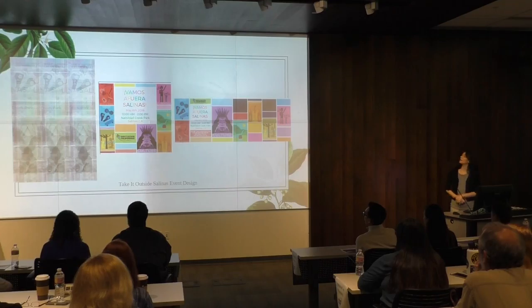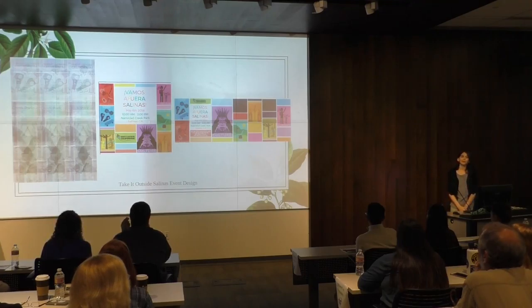This is the next thing I did for them. I designed each one of these little tiles and I hand-drew them in Illustrator. This is for their Take It Outside Selene's event that happened earlier this month. They printed out the poster, and this went on the Facebook page and on their t-shirts.